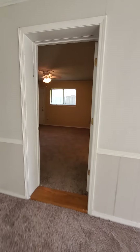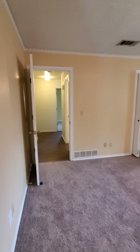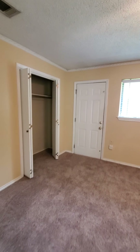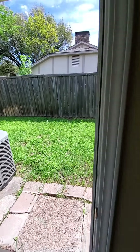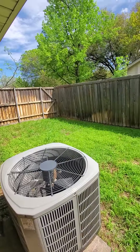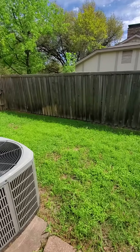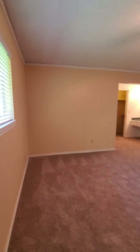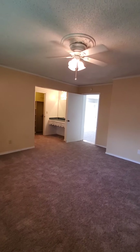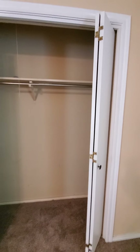Off of this bonus space we have what would be the master bedroom, with another entry through the hallway. There is a side door entry with access to the side yard — the fence starts up front so this area would be behind the fence. Here's a good shot of the master bedroom with a closet with bifold doors.